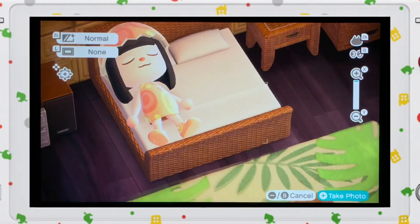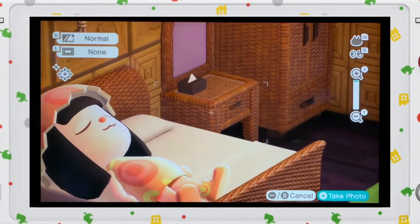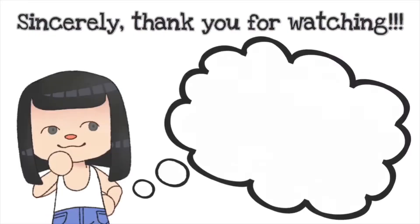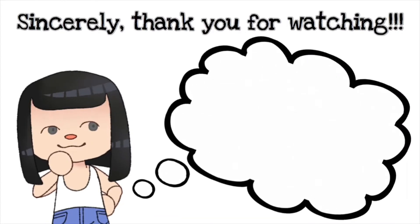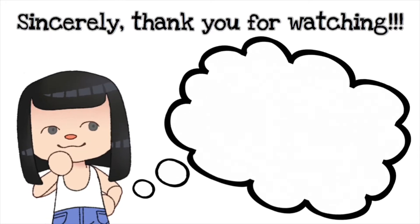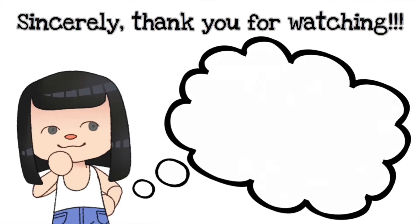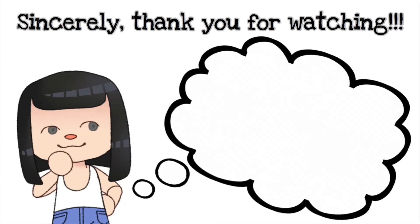So I guess that's the home tour! See you on my next one — bye! We'll see you next time.